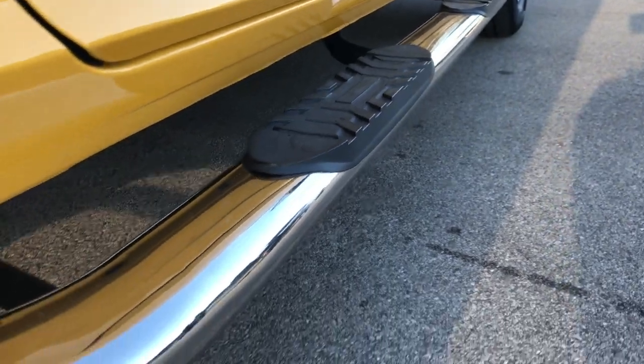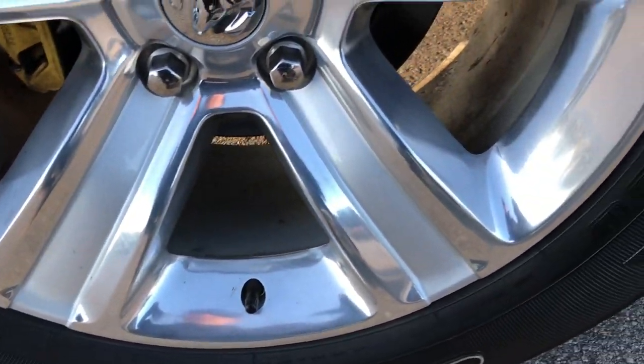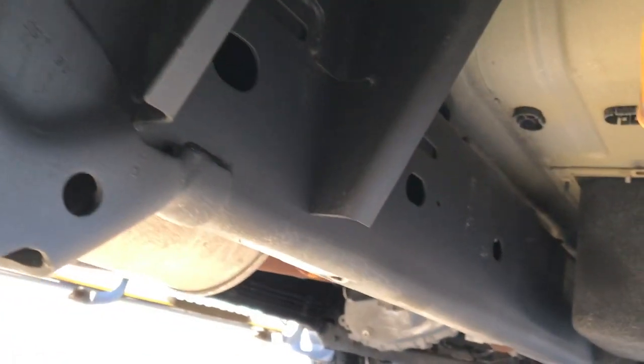The lower rockers are in excellent shape, with some nice aftermarket chrome step bars. The back rim has no scuffs or scrapes, and the back tires have about the same amount of tread — maybe just a hair less. It also has the plastic wheel well guards, which keep your frame and underbody looking nice and clean.